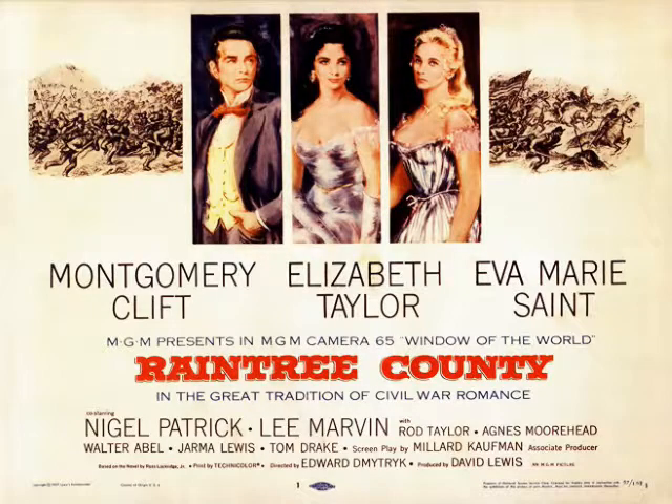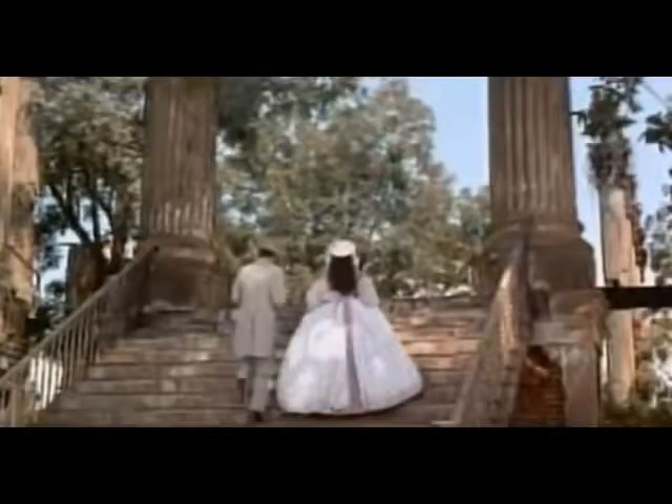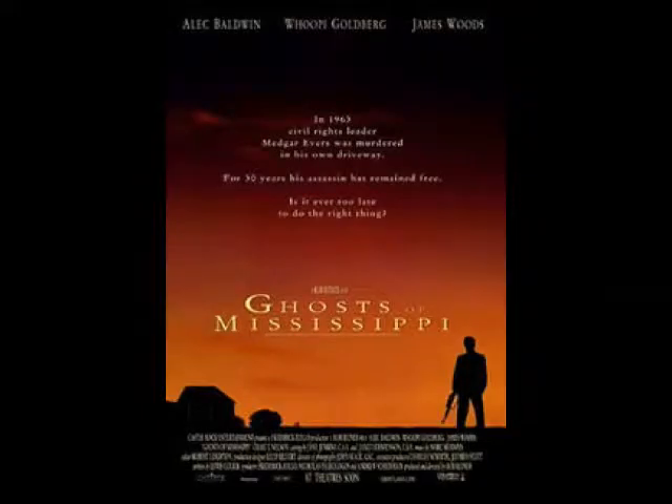The ruins have appeared in two different motion pictures: Raintree County in 1957, which featured Elizabeth Taylor and Montgomery Clift, and Ghosts of Mississippi in 1996.